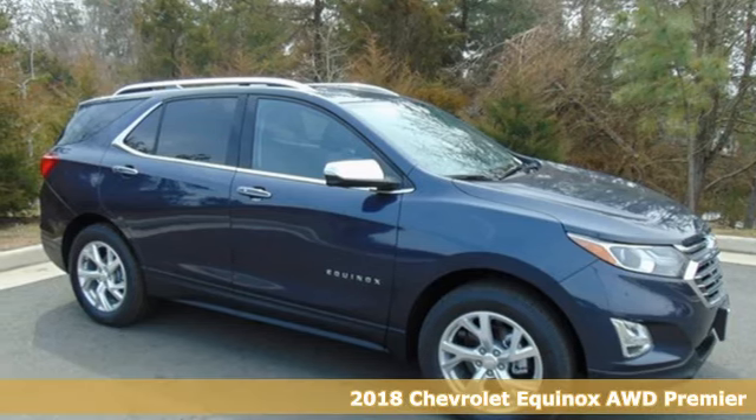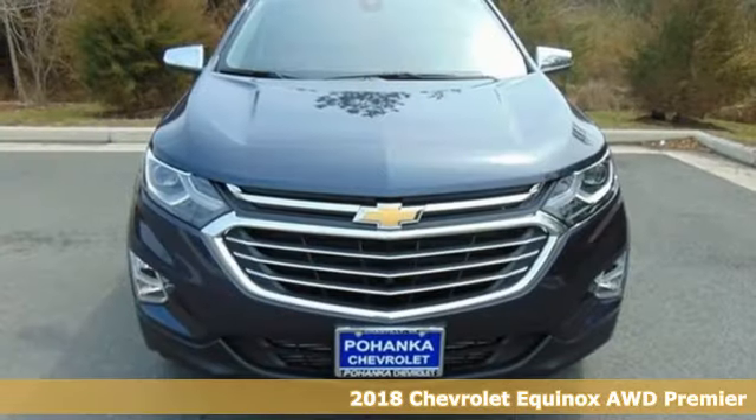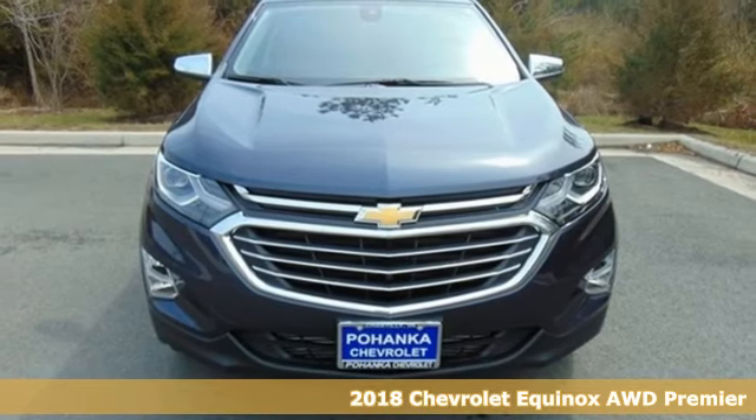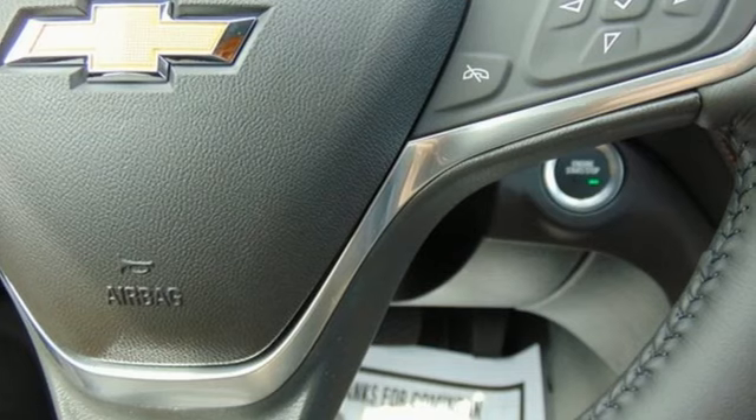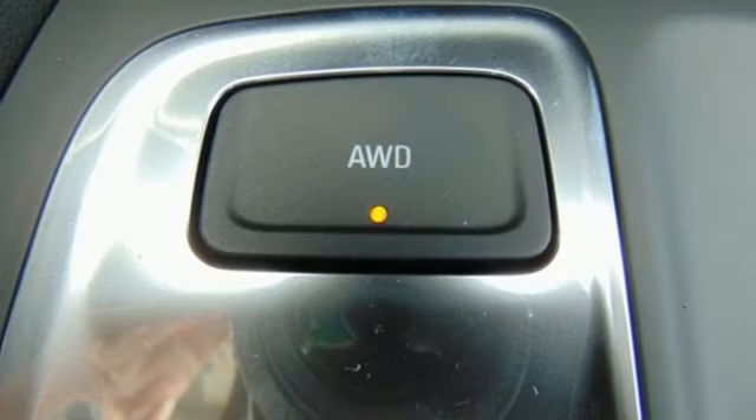Here's a 2018 Chevrolet Equinox. This right-sized Chevrolet is more than it seems. Keyless entry lets you in. Fold down the 60-40 split rear seat and you've got over 63 cubic feet of cargo space.